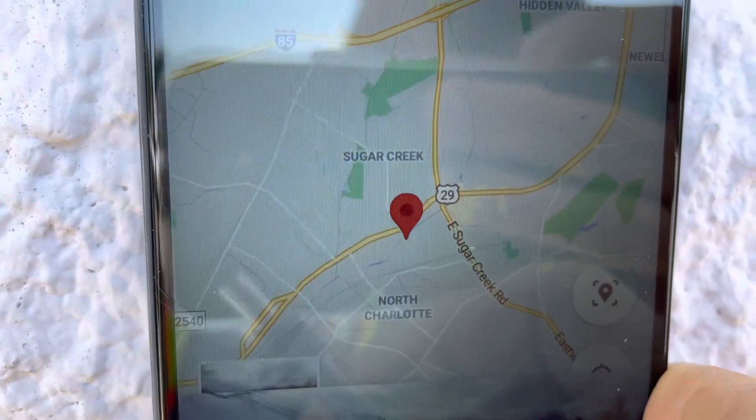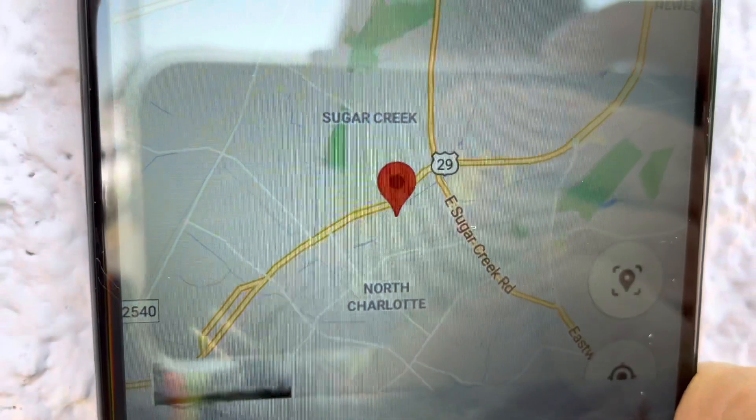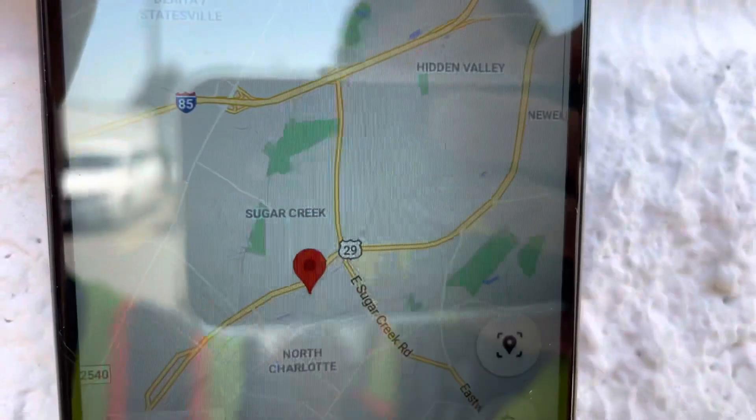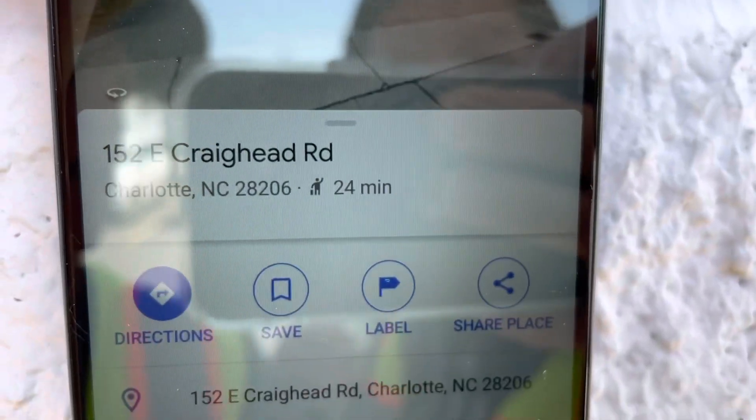So this is where you have to override, and you have to think, and you have to plan. When you look at the satellite image of this road, you'll see trucks on it, which is a good indication that it's safe for trucks if you see that on the satellite.